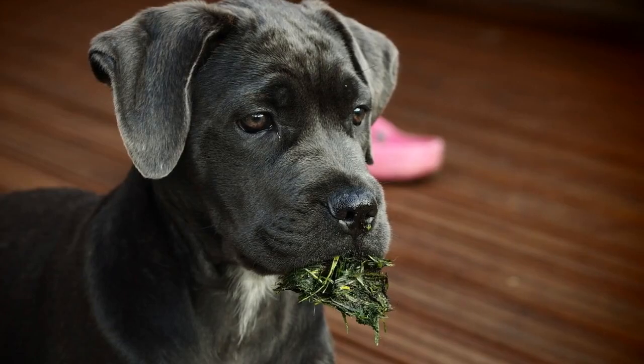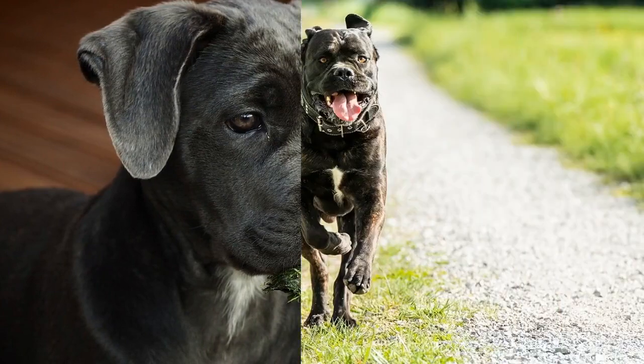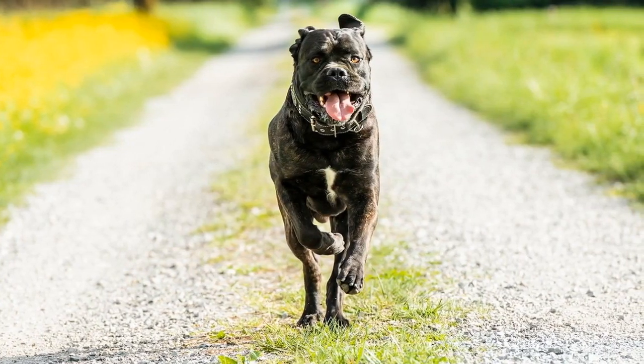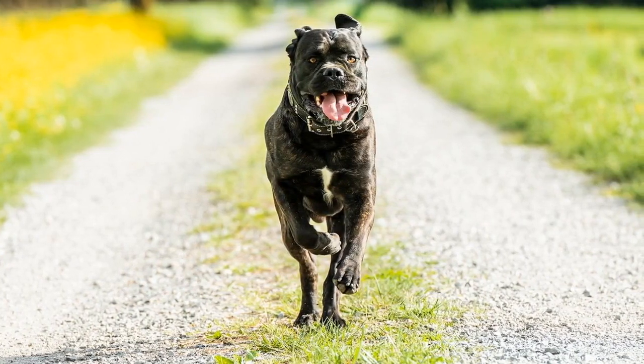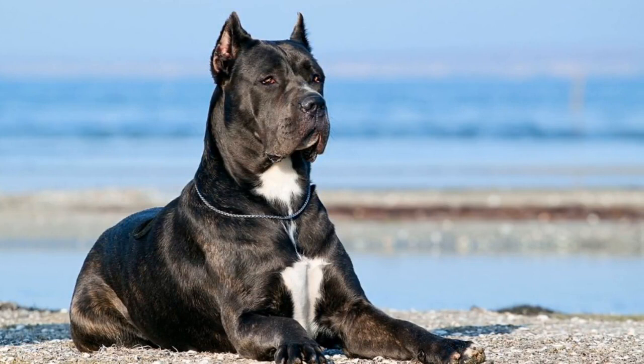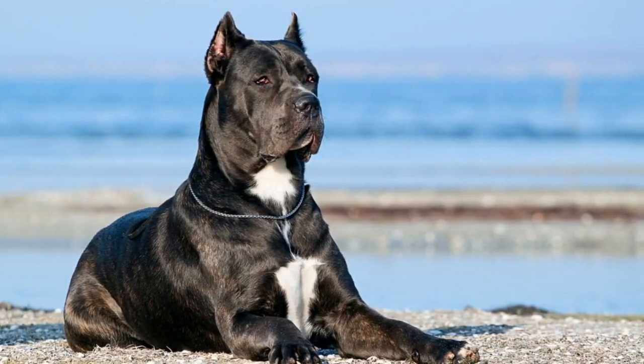Like all dog breeds, the Cane Corso is prone to certain health issues. Common concerns include hip dysplasia, elbow dysplasia, heart problems, and bloat. Regular veterinary checkups, a balanced diet, and sufficient exercise are crucial for maintaining their overall health and well-being.